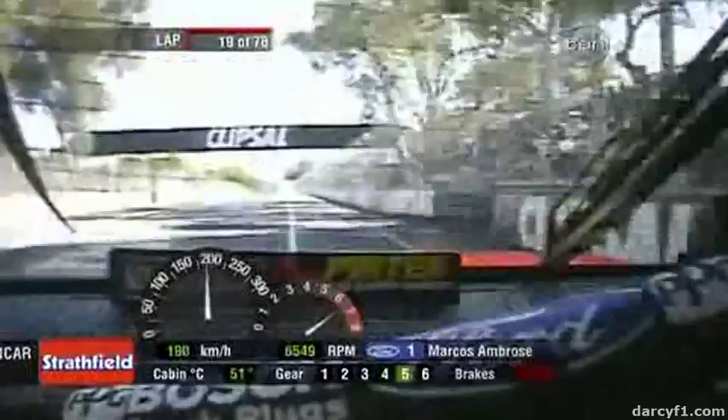Gets across that nasty bump up at turn 4 — no locking the front brakes. It's a good car. One of the big winners out here.